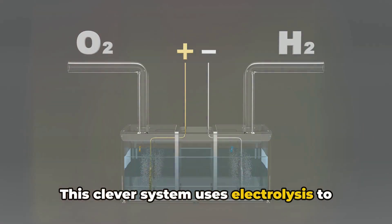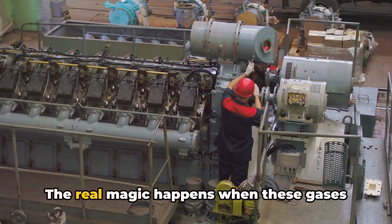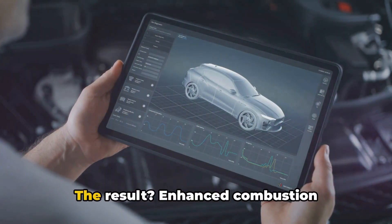This clever system uses electrolysis to transform distilled water into hydrogen and oxygen gases. The real magic happens when these gases are introduced into the air intake of diesel engines. The result?